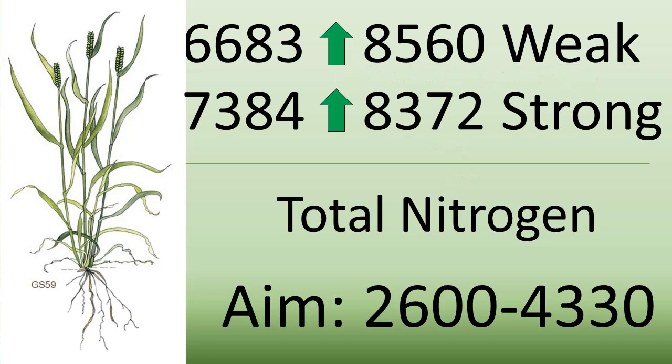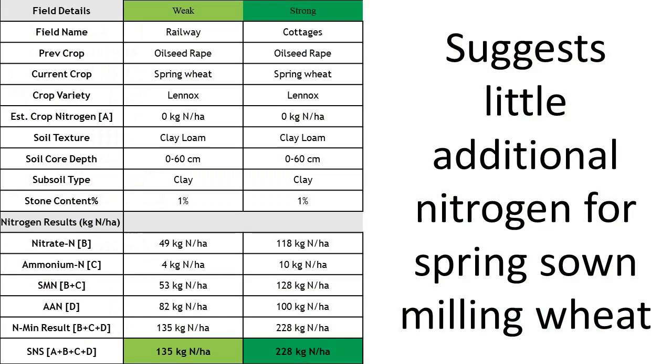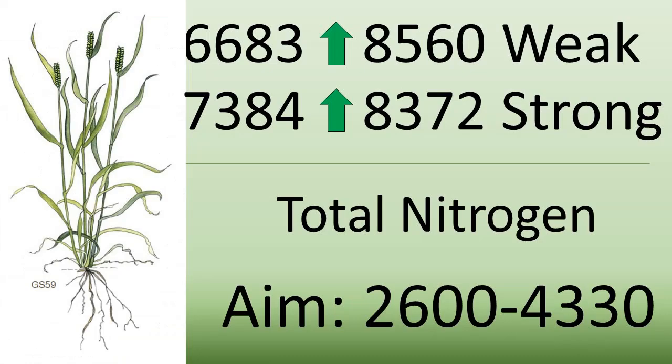A very interesting takeaway is nitrogen. I shared our soil mineral nitrogen scores from earlier in the year, with the strong field recording 228 kilos of nitrogen per hectare. We have added a little nitrogen — 40 kilos of foliar N — however in both the weak and strong fields, total N has been outside specification for new and old leaves throughout the growing season. This is consistent with our finding that yield is more sensitive to reducing herbicides and fungicides than to reducing nitrogen.